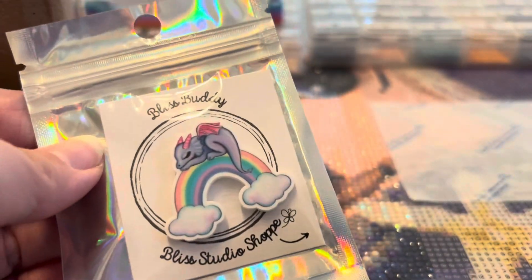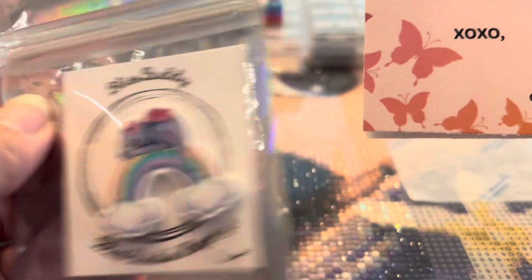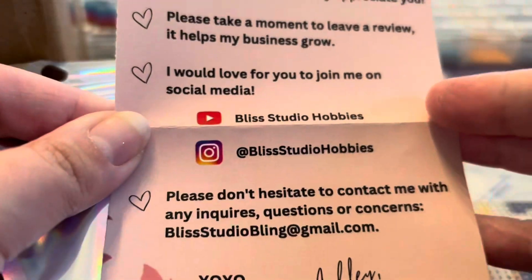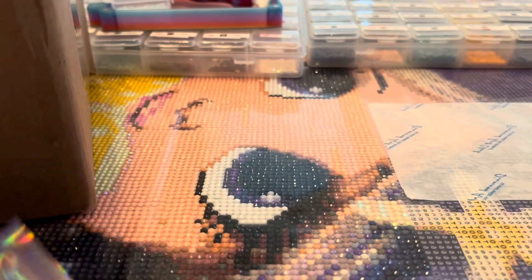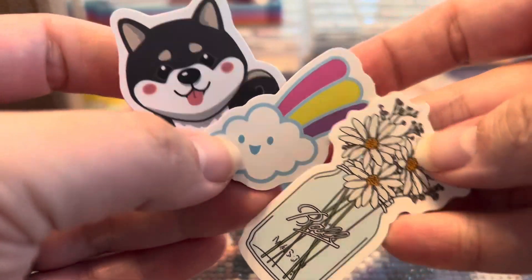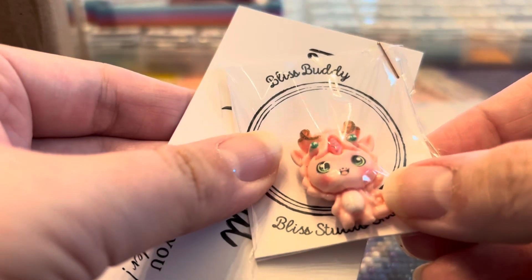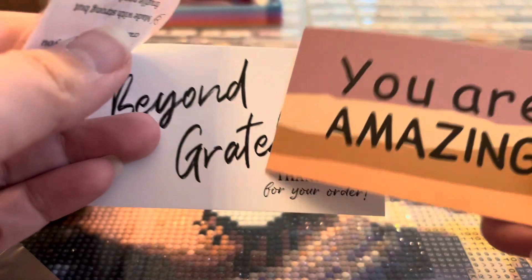Next we have this really cute cover minder from Bliss Studio Hobbies — a really awesome Etsy shop. You guys know I have featured them quite a bit on my Instagram. They have cover minders and really cute diamond painting accessories, so definitely check them out. This cover minder goes really well with a diamond painting I'm working on right now. She also included some really cute stickers, and she included a freebie cover minder — I absolutely love this one. So definitely check out Bliss Studio Hobbies on Etsy.